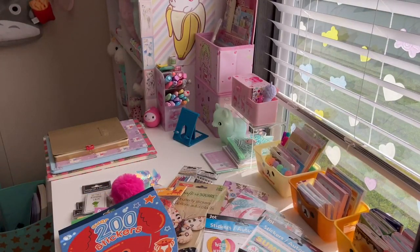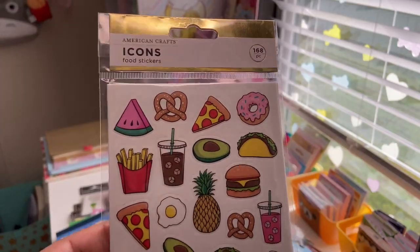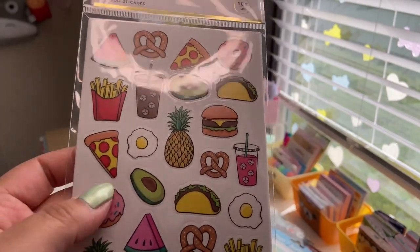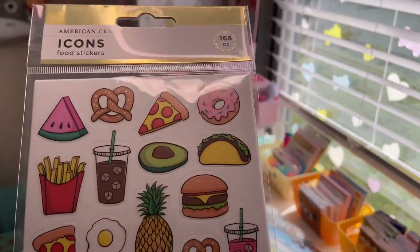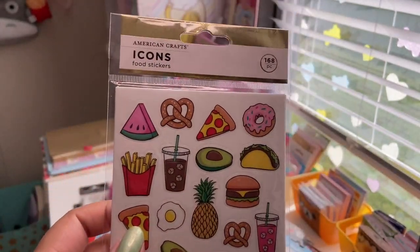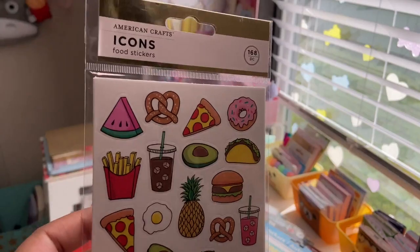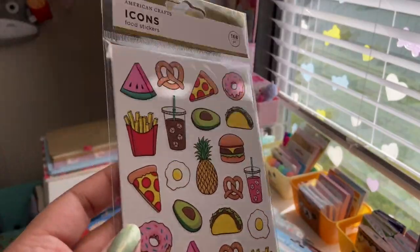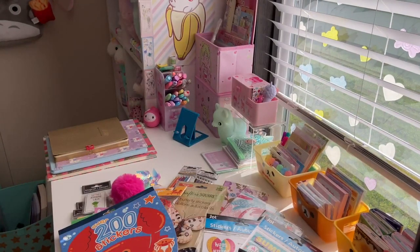I also got American Crafts Icons food stickers — 168 pieces on several sheets. These are really thick, almost like a vinyl material, very well made. You get all different kinds of foods: Starbucks iced coffee, pineapples, watermelons, pretzels, avocados — really cute. These were 59 cents and I read the price twice because I couldn't believe it. I'm guessing probably overstock.